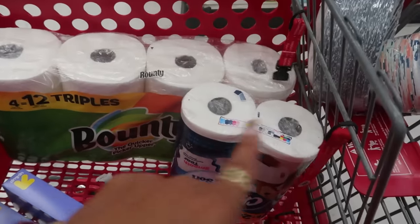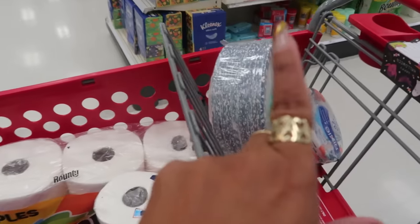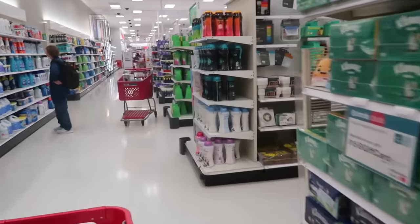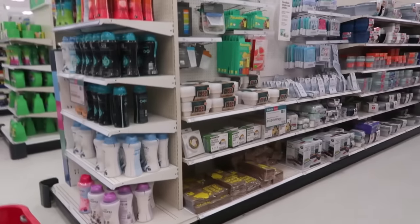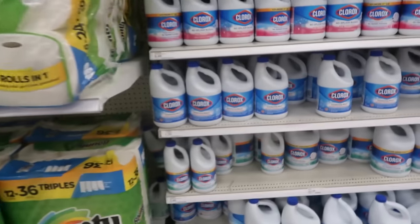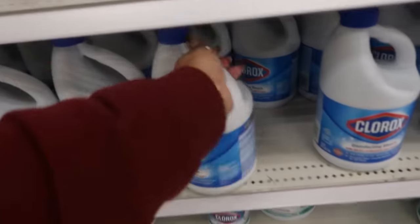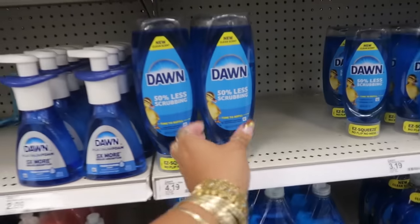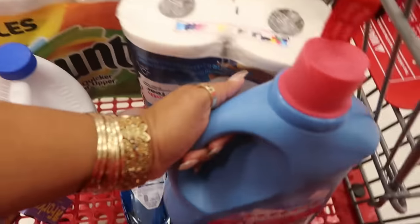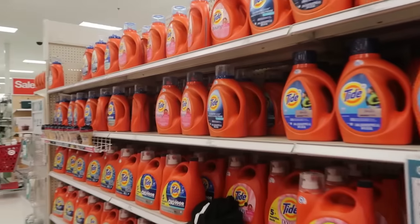So far I've picked up my toilet paper, paper towels, plates and bowls, and some forks and spoons. Now I need to get some laundry detergent and some dish soap. Another container of bleach as well. And the soap. My Downy. And some laundry soap.